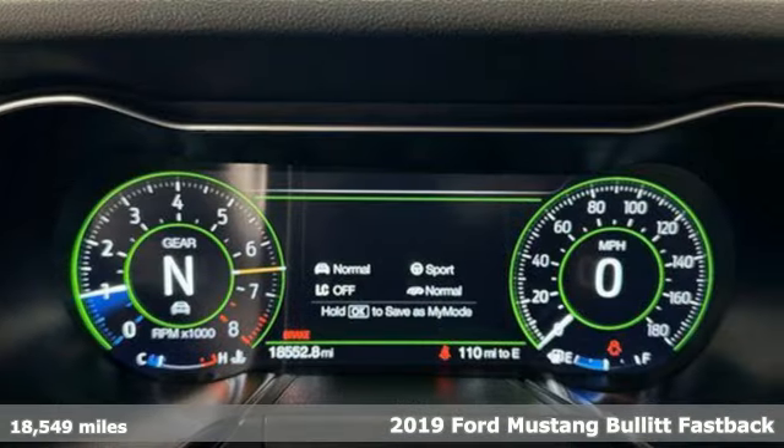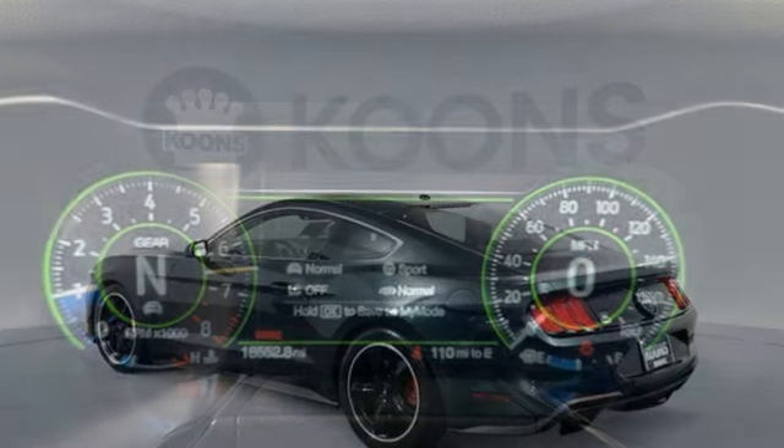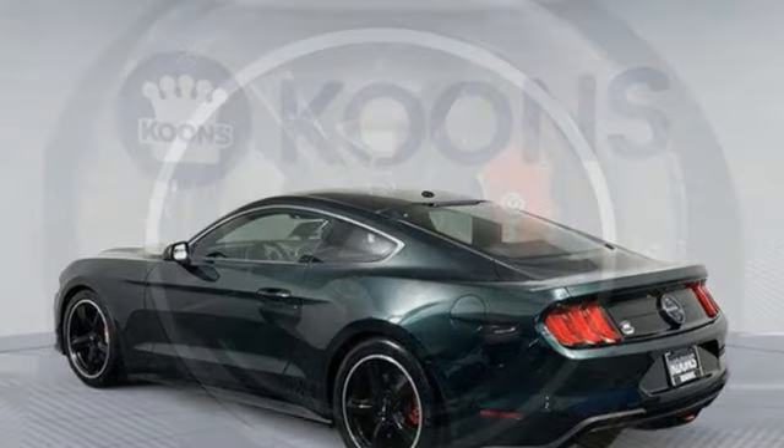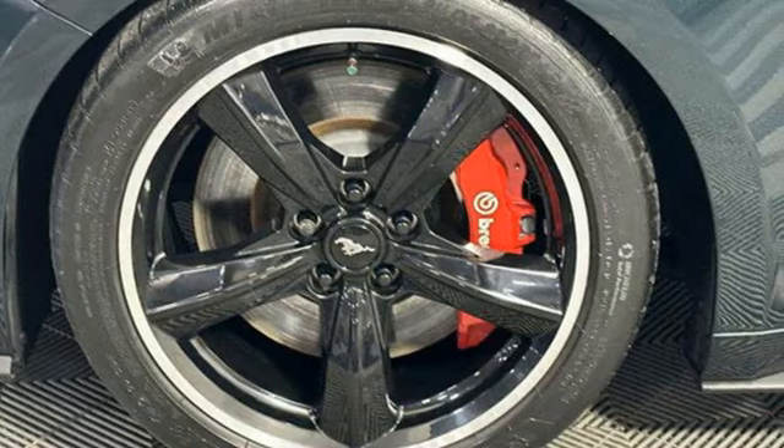Features include manual transmission, rear-wheel drive, dual-mode exhaust system, aluminum wheels, Bluetooth streaming audio, doors and push-button start proximity key.